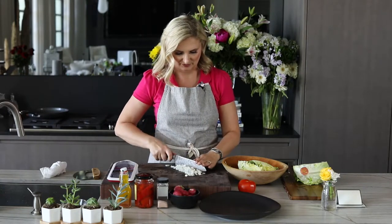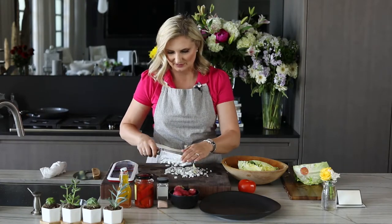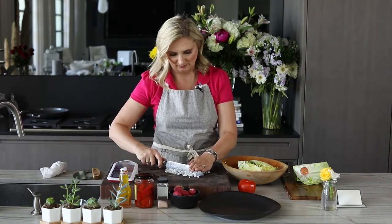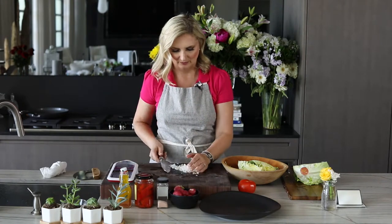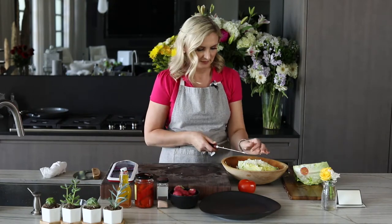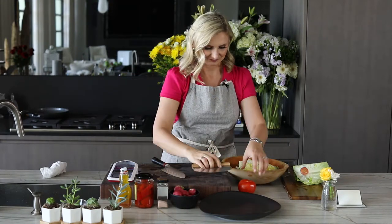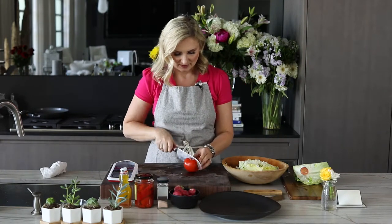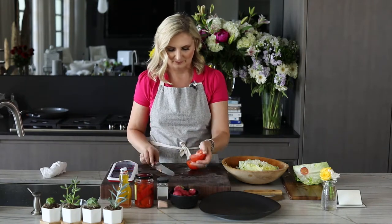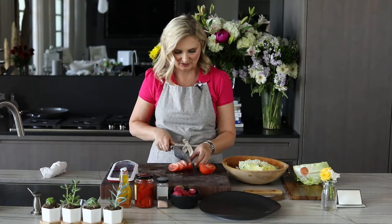We're just going to chop everything like so, just to make sure that everything is very, very small as it goes in. Everything is still going to get chopped more inside this bowl. Now I have one really nice big tomato — I'm going to slice this up and add it in as well.